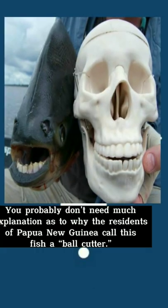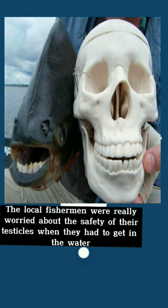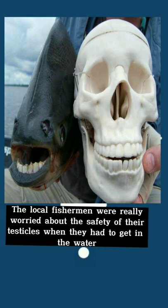The Pacu fish — you probably don't need much explanation as to why the residents of Papua New Guinea call this fish a 'ball cutter.' The local fishermen were really worried about the safety of their testicles when they had to get in the water.